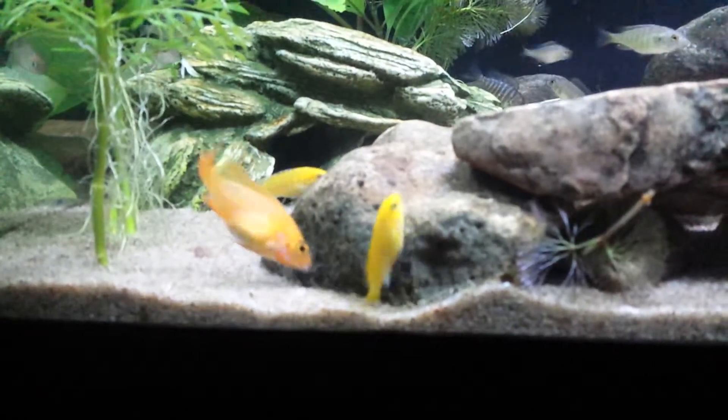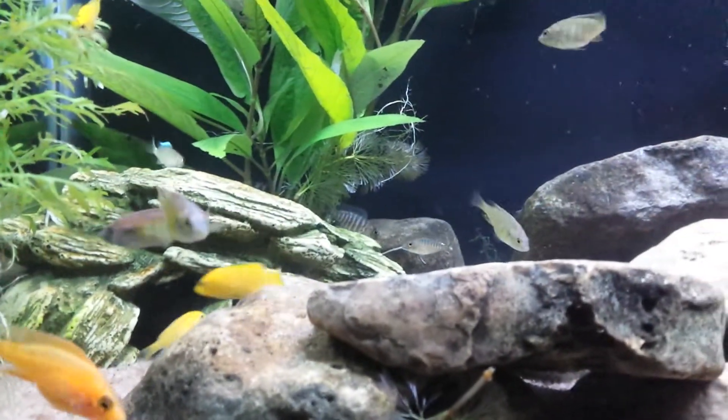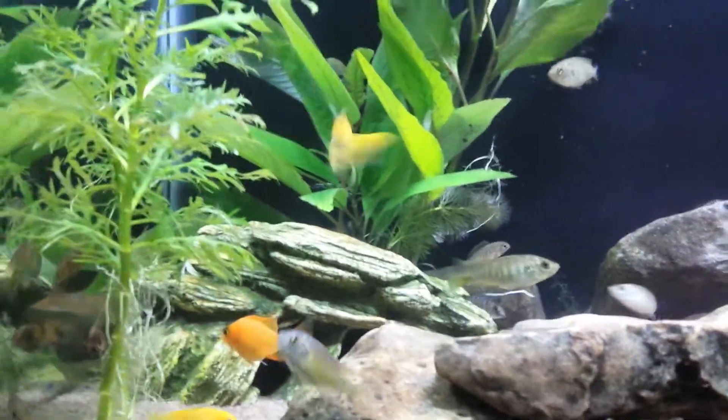Got a couple of yellow labs in there — electric yellows. And a couple of peacocks over there, just being all aggressive.